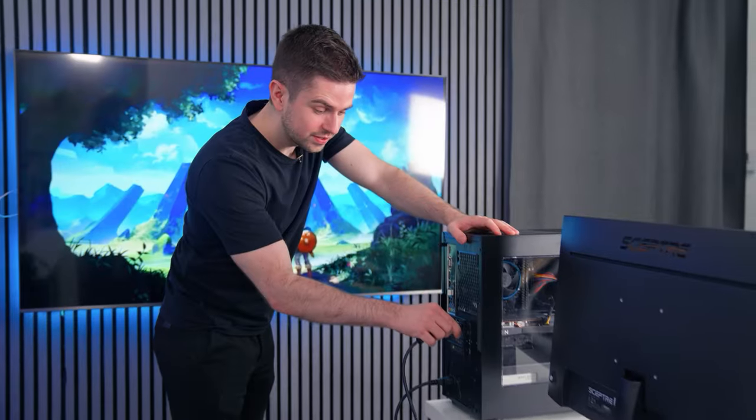This $500 PC is going to be plenty to game in 1080p at 100Hz, at least for competitive type games like Valorant, Fortnite, Minecraft, and CSGO. This PC will not play Red Dead Redemption at 100Hz, but we're not going after that with this setup.